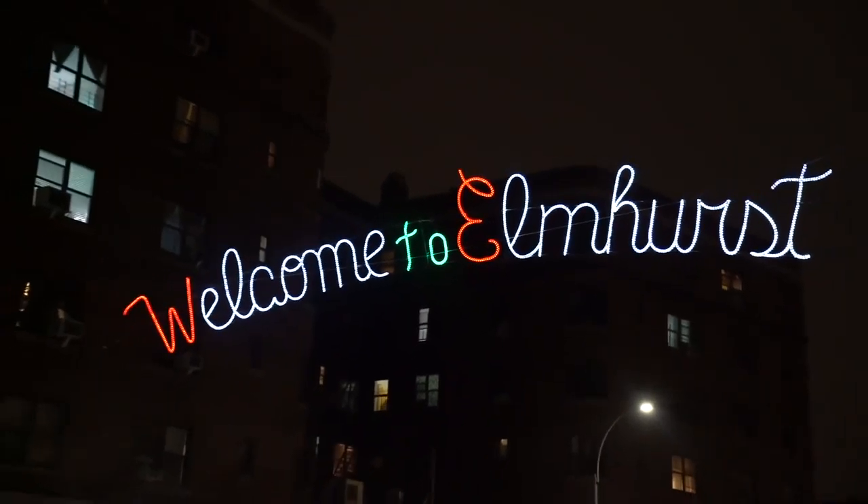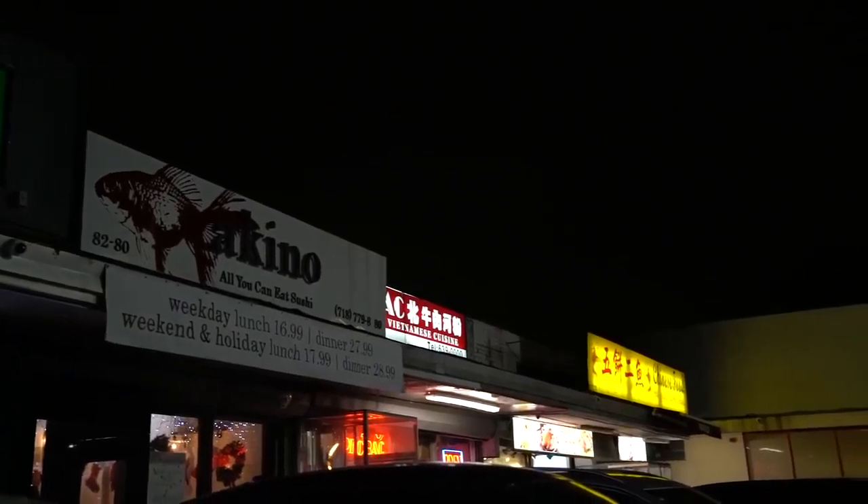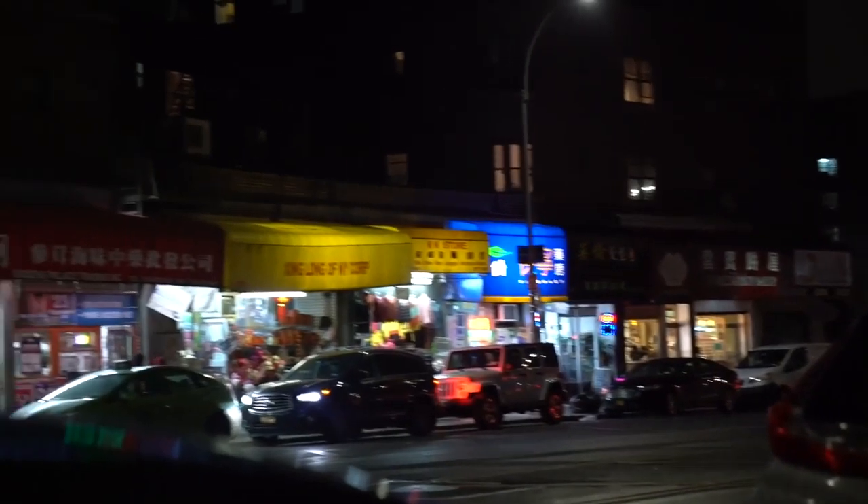We're in Elmhurst, Queens — one of the most diverse neighborhoods around. Near the Broadway/Elmhurst Avenue train station you have lots of different Asian supermarkets and restaurants: Taiwanese, Thai, Indonesian, Chinese, Filipino — all types. There are also three Malaysian restaurants within one block. We're going to take you to one that's very special — an OG restaurant in this neighborhood and the first place we ever ate Malaysian food.